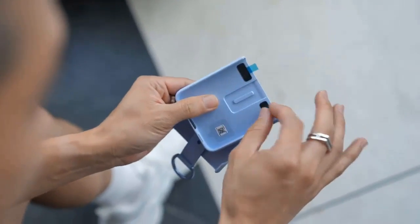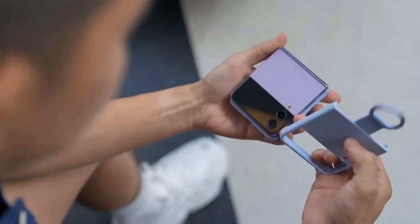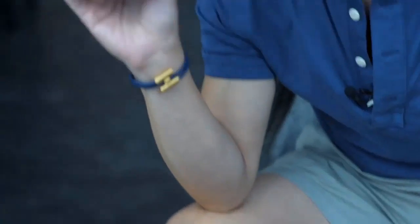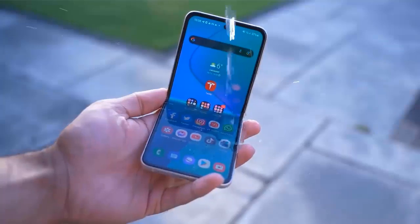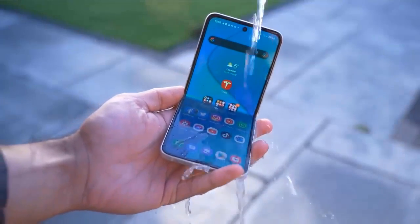Samsung made the external cover display larger on the Flip 3 compared to its predecessors, and that runs through to the Galaxy Z Flip 4 with the same 1.9-inch Super AMOLED panel as before, plus the same 260 x 512 resolution and 60Hz refresh rate too.